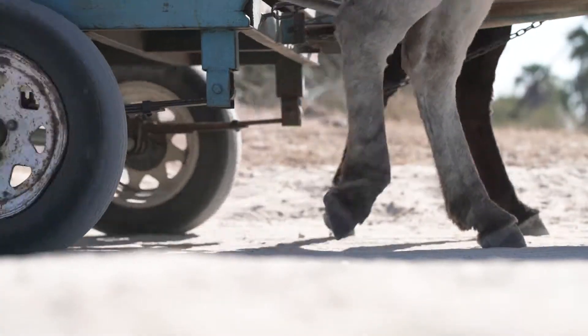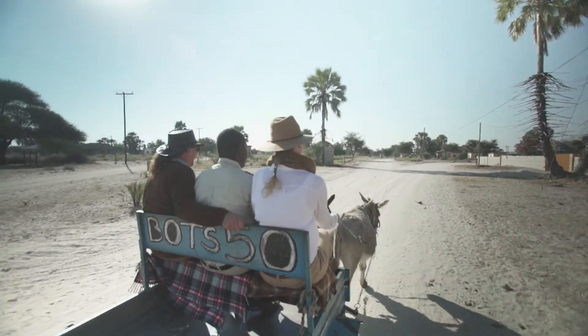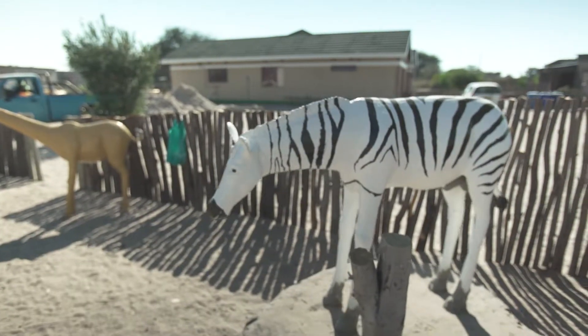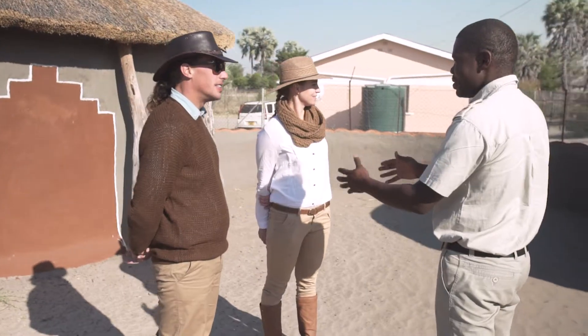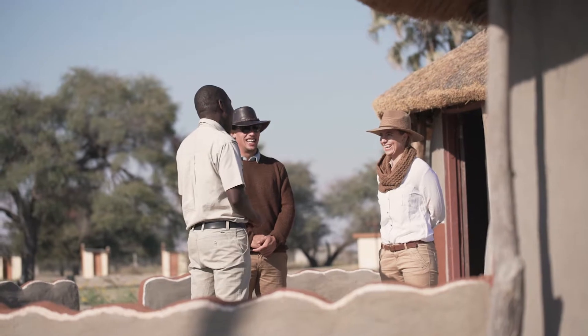The Kumaka village is the village that I grew up in. And when somebody is coming all the way from Europe or America or Asia to see my village, I feel like I'm an ambassador for the country.